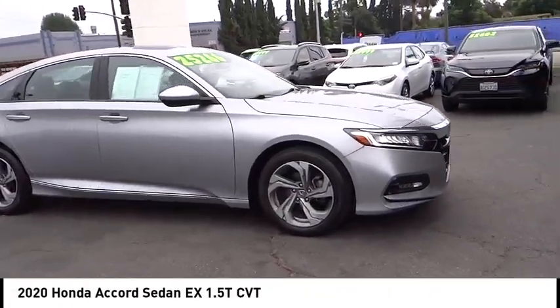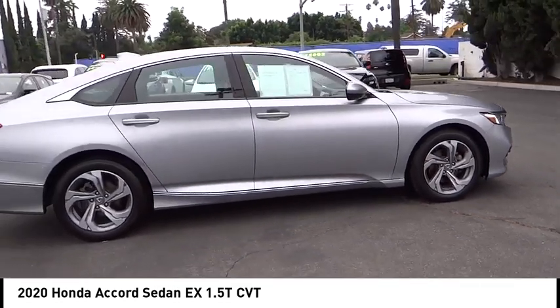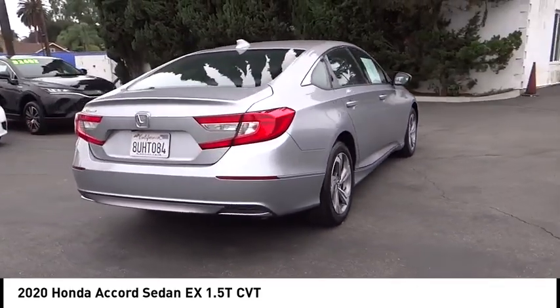You are going to love the 2020 Accord. Ingeniously simple, yet overflowing with luxury and technological creativity. All that and more in the Accord.